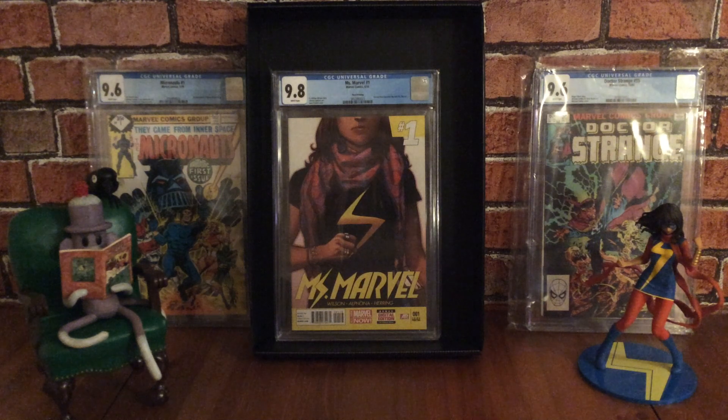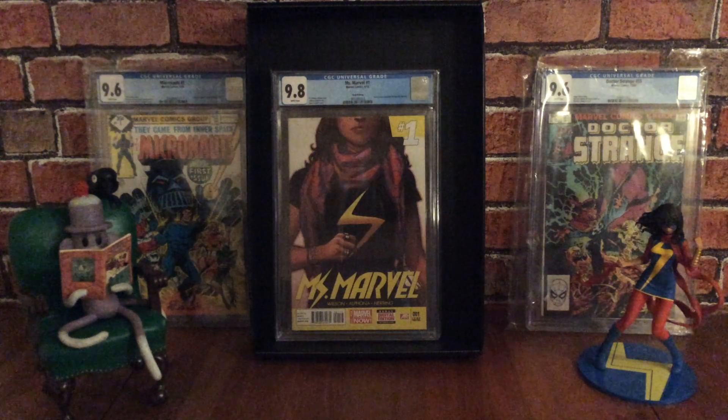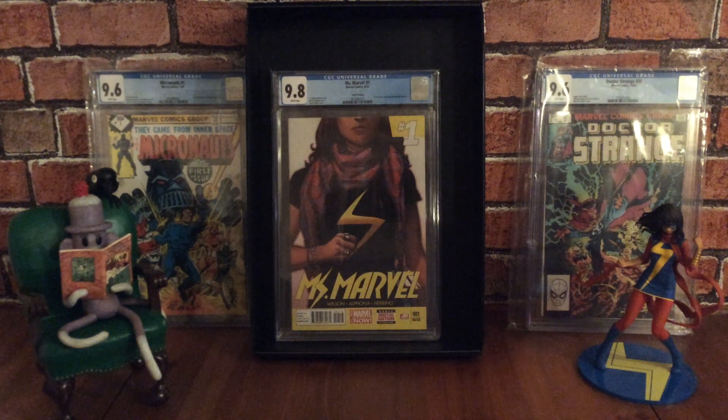Ms. Marvel has a Disney Plus TV show in the works, coming out sometime next year. This book features when Kamala Khan becomes the new Ms. Marvel, in a story called No Normal — part one of what I believe is a six-issue arc. The story won a Hugo Award in 2015 for best graphic story. It was written by G. Willow Wilson and features Adrian Alphona art. Adrian Alphona actually won an Outstanding Artist Joe Shuster Award in 2015 for this series.